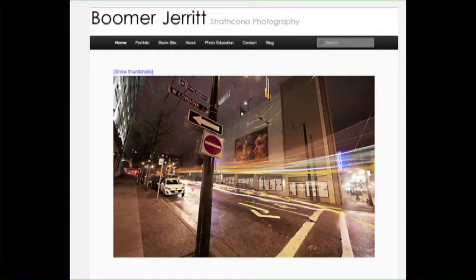Boomer, thank you so much for doing this interview. You're welcome — it's a pleasure, and hopefully your audience has gained something from it, or at least enjoyed it. Thank you once again, Boomer Jarrett with Trefkona Photography, for giving us your perspective on photography. For Andrina's Picks, I'm Andrina Cusholti.